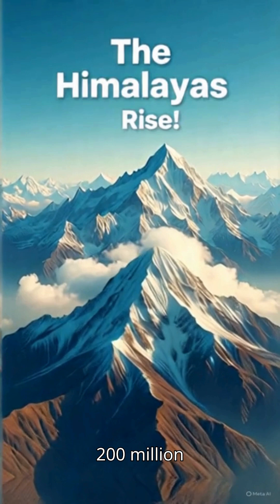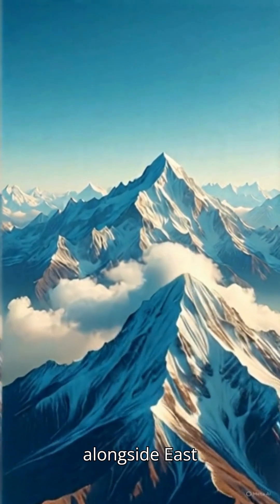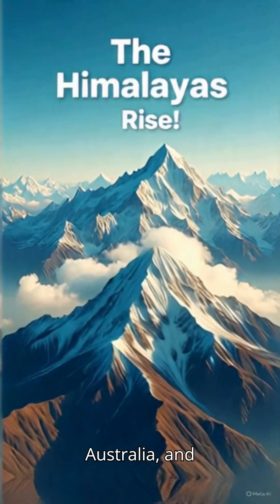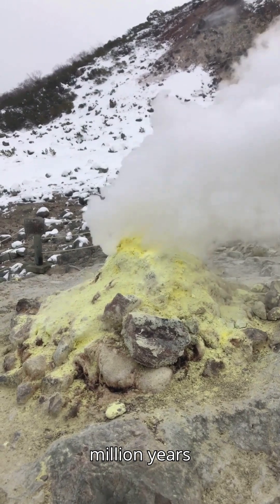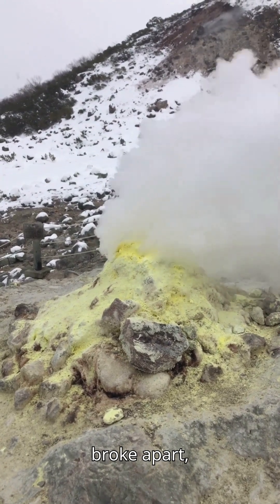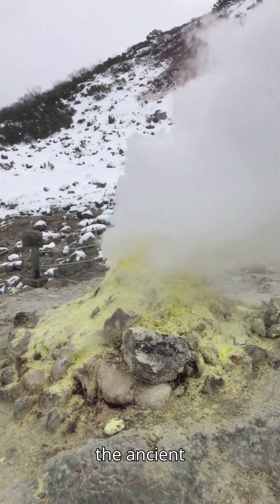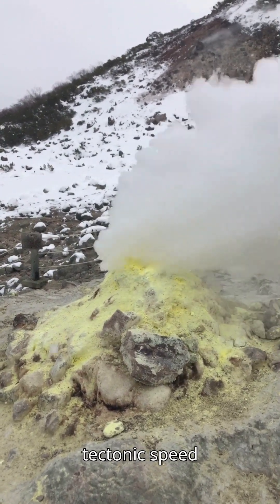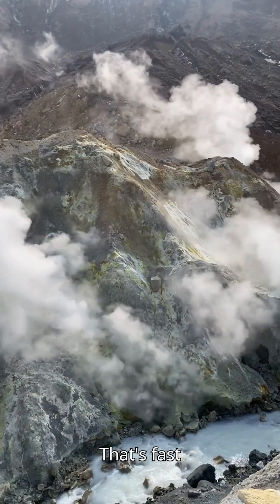About 200 million years ago, India was part of a supercontinent called Gondwana, nestled alongside Africa, Australia, and Antarctica. But around 120 million years ago, Gondwana broke apart, and the Indian plate set off on a solo journey northward, racing across the ancient Tethys Ocean at a blistering tectonic speed of up to 15 centimeters per year. That's fast for a continent.